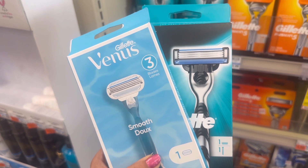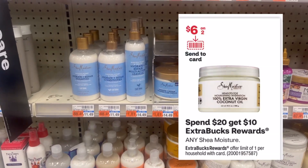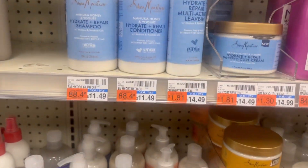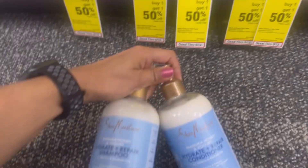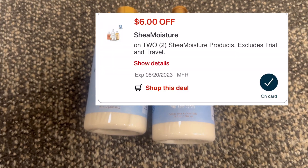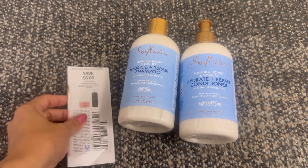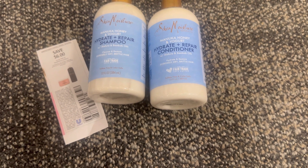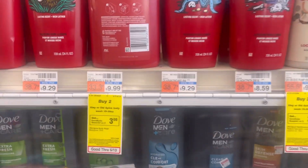The next deal is the SheaMoisture deal. The promotion is spend twenty dollars and get back ten dollar ECB, limit one time per household. I grabbed two SheaMoisture shampoo and conditioner products at eleven dollars and forty-nine cents each. My total comes out to twenty-two dollars and ninety-eight cents. We have a six dollar digital coupon for two products, plus a six dollar paper coupon that is glitching with the digital coupon. My total coupon is twelve dollars. I'm paying only ten dollars and ninety-eight cents and getting back ten dollar ECB, so after the ECB my final cost is only ninety-eight cents, or forty-nine cents each.